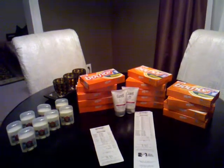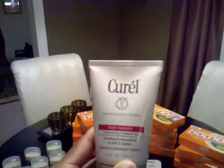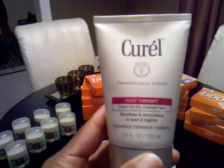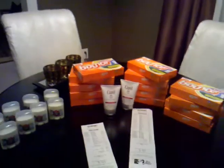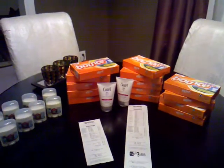I went to purchase some more Curel lotion right here, which they didn't have a lot of. There were only about four left, so I only bought two of them. It's the 3.5 ounce foot therapy Curel. They have a deal going at Target where you buy two Curel lotions and you get a $5 gift card back.